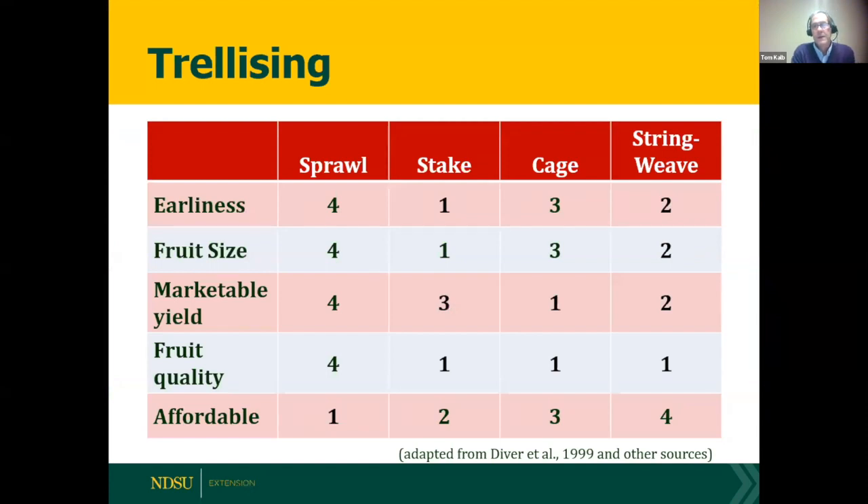Studies comparing trellising methods found that staking is best for earliness, since the ground warms up, and also does well for fruit size. Sprawling with no trellising is negative for marketable yield. Caging and string weave are good for overall yield. You get good fruit quality from any trellis system — the only advantage of not trellising is saving money.